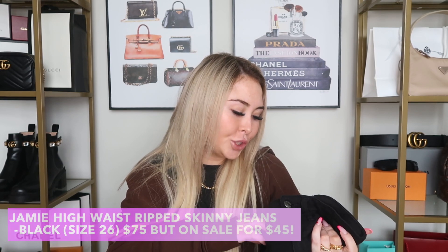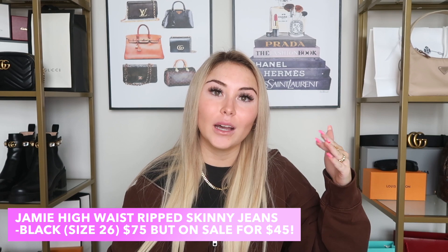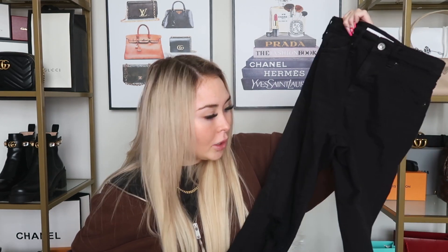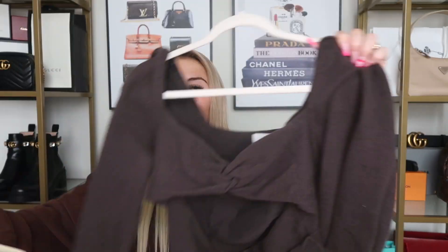I also got a pair of Topshop Jamie Jeans in size 26 — note that the website says to size up, so if you're a 25 get a 26. I got the petite length and they fit perfectly. They're black distressed skinny jeans and I wore them in my last vlog when I went out to dinner with my boyfriend. I already have these in a denim color from Nordstrom. Honestly the best jeans ever.